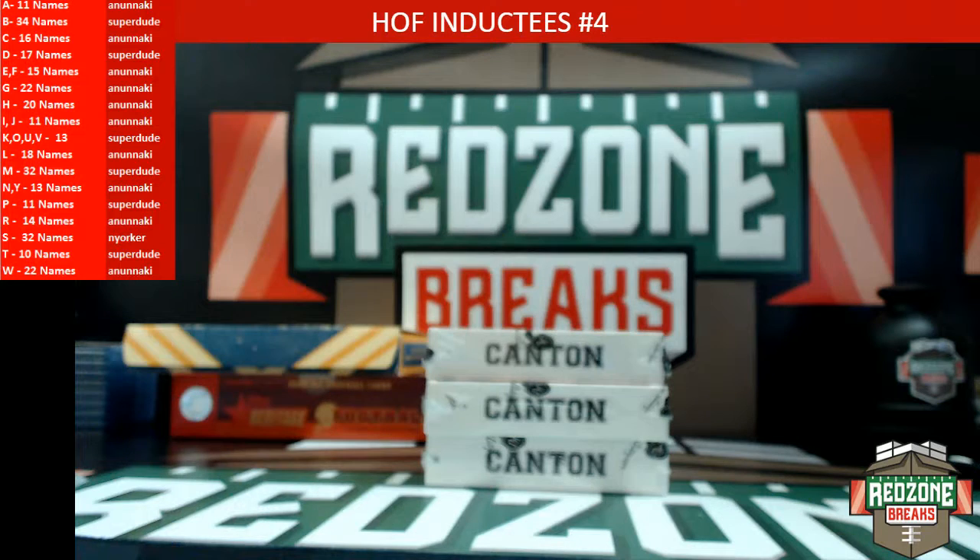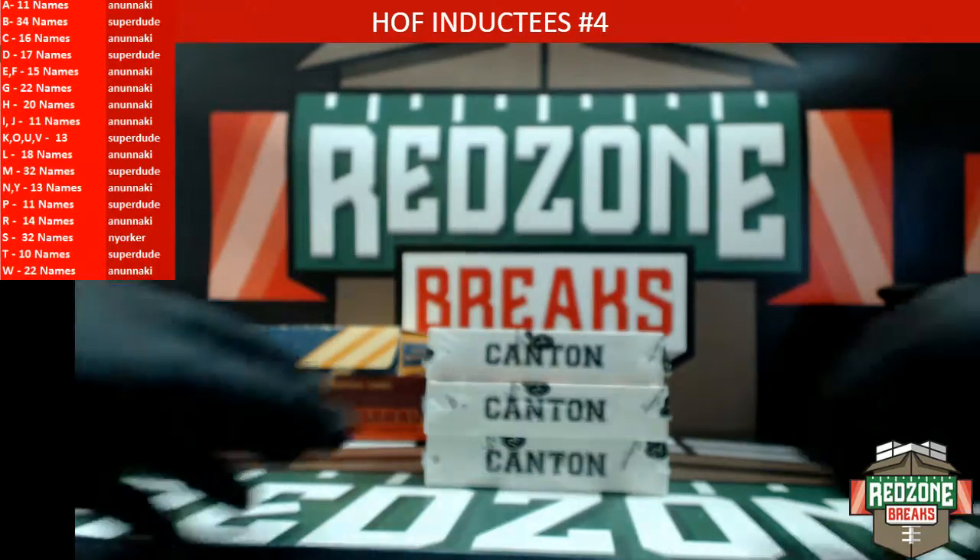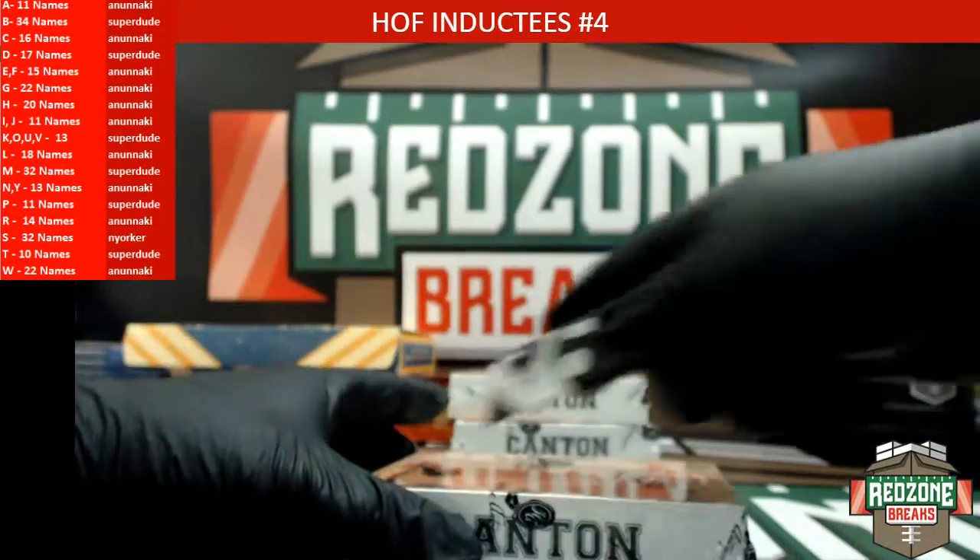What's up guys, this is Jonathan from redzonebreaks.com. We're just taking another Hall of Fame inductees break — number four. Teams are on the left, let's see what we get going guys, good luck box number one.